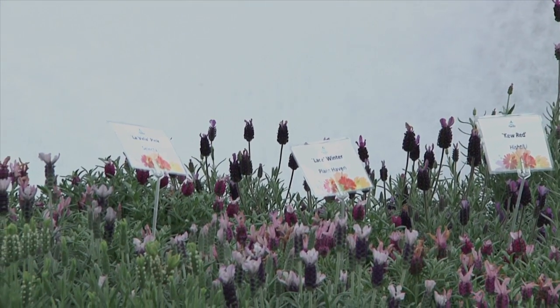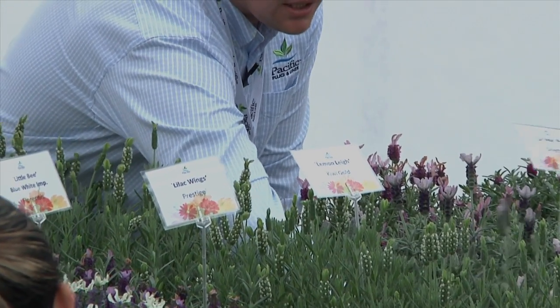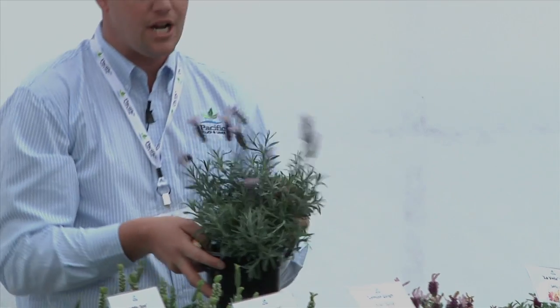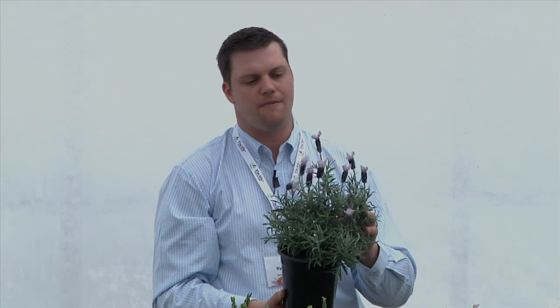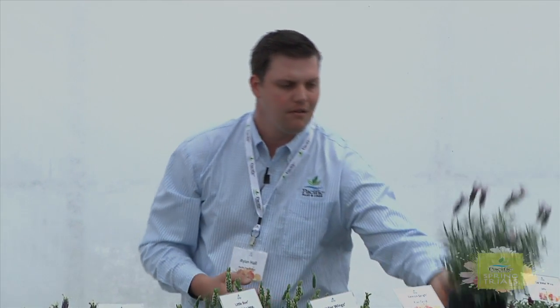One of the newer selections that just came out in the last year is Lavella Pink from Syngenta Selecta. It was a little rangy early on, but it's really showing nicely here. Nice gray foliage, dark purple flower with a lavender wing. I think this one will definitely gain in popularity. It's got a great habit and it's showing really well in this trial.